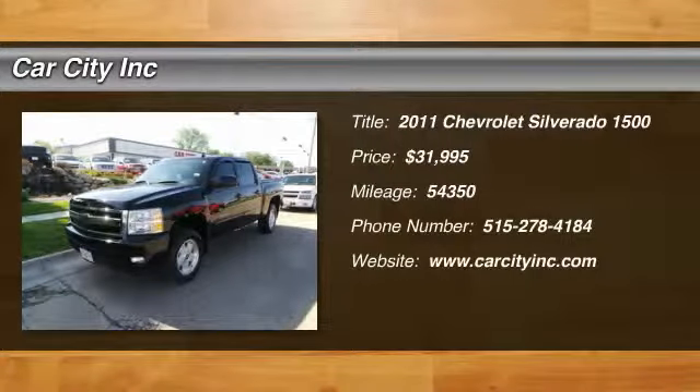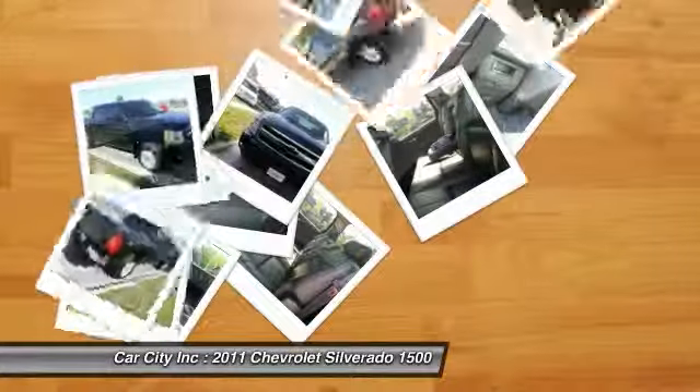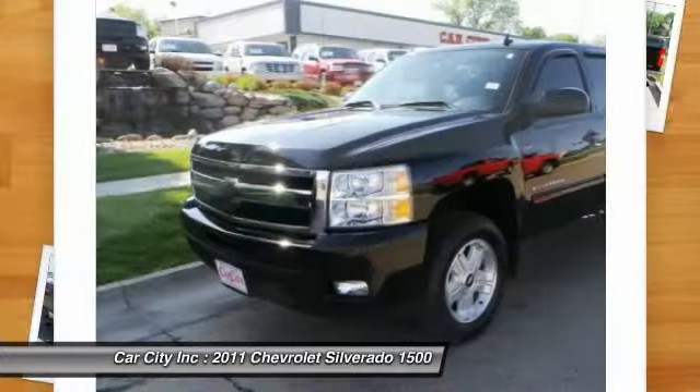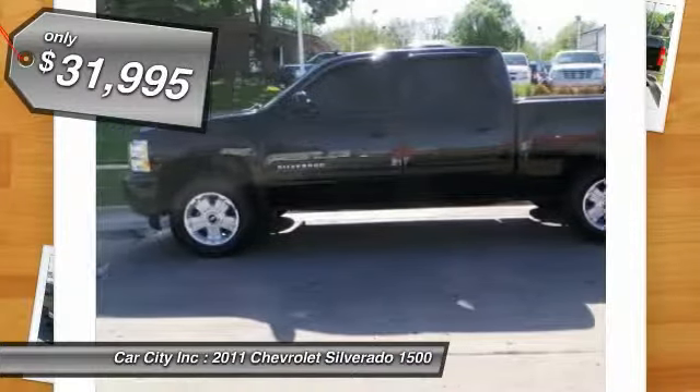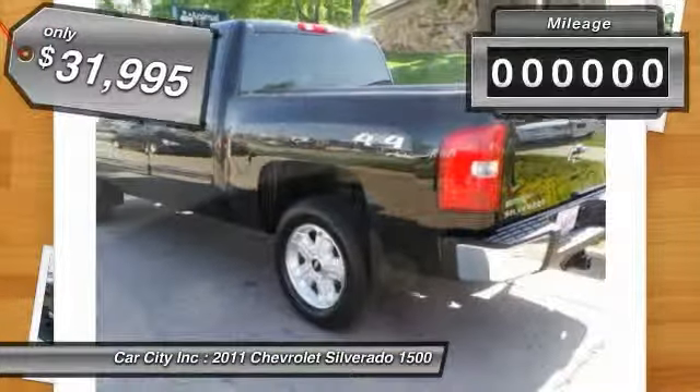You'll love this 2011 Chevrolet Silverado 1500. This is a vehicle you'll want to take home. With 54,350 miles, it features automatic transmission and an exterior color of black.